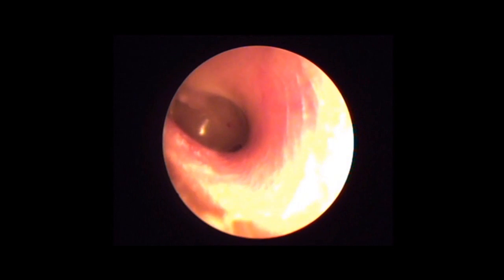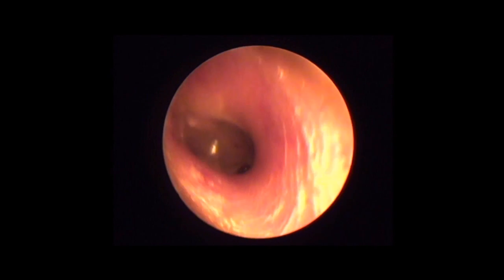Hence, a suction was used to remove it. You could see the insect being sucked into the tip of the suction.